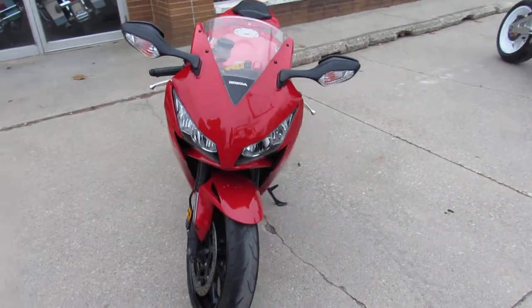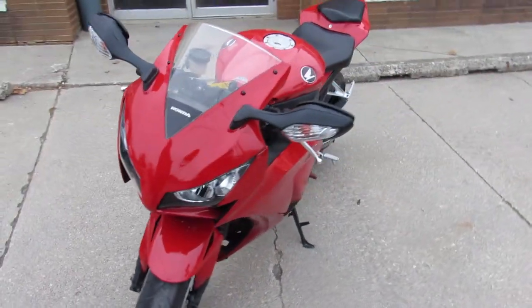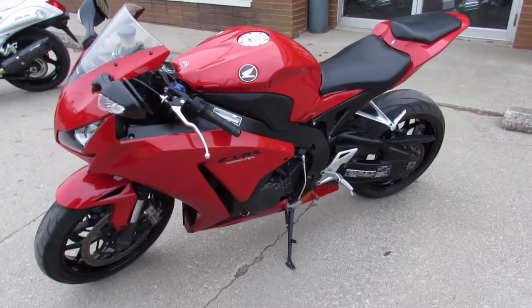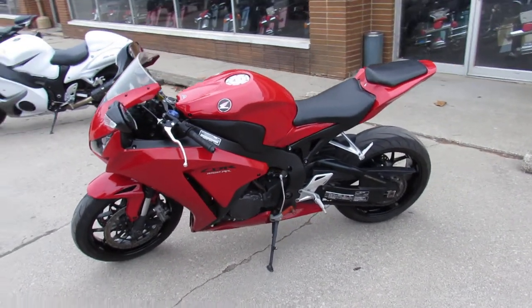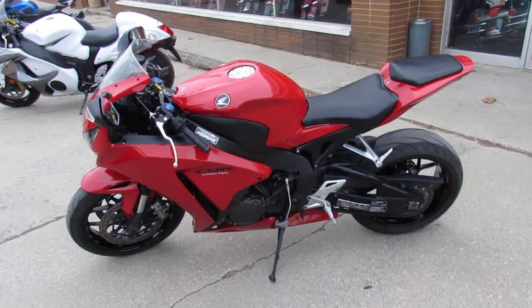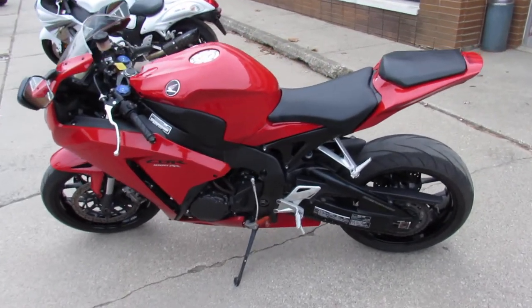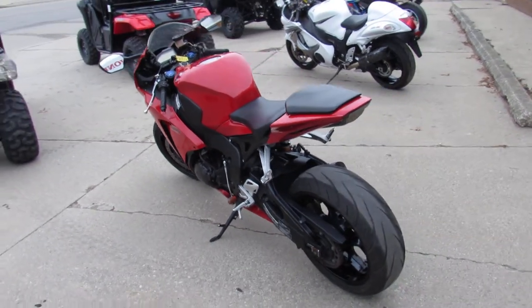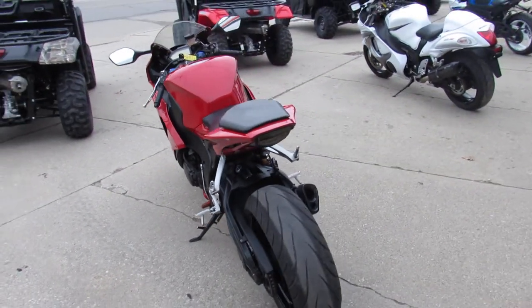This one here is a 2012 CBR1000RR. Only has 7,456 miles. All stock, no modifications guys. It's a sharp bike in Honda Factory Red, just serviced at an authorized Honda dealership, inspected, certified and includes a one year warranty guys.